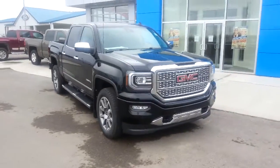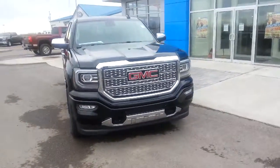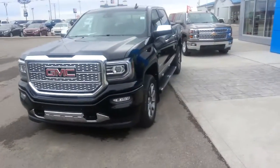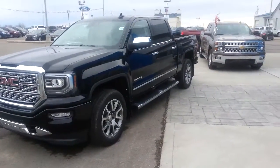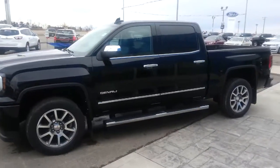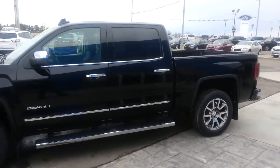Hey folks, it's another beautiful day here at Davis Chevrolet in Clare's Home, Alberta. Today I have a brand new 2016 black GMC Sierra 1500 Crew Cab with a short box. It is a Denali trim level — this is the top of the line load. Let's go through all the features.